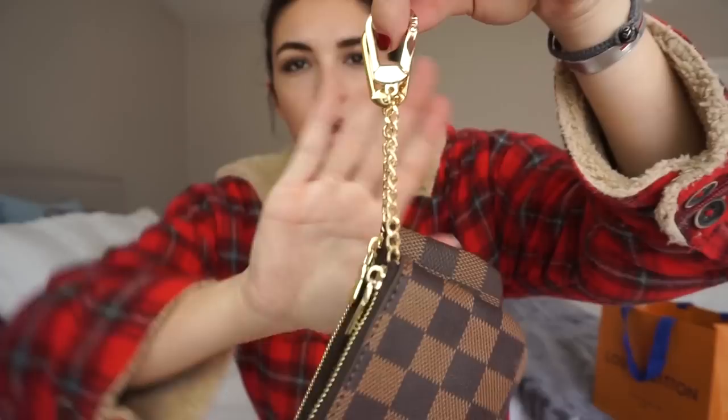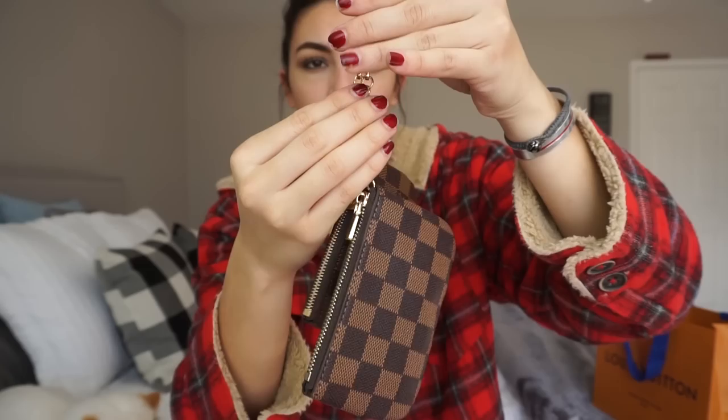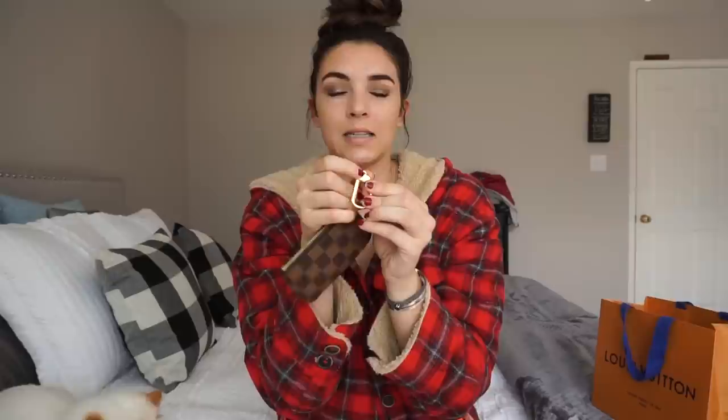Let's open both of them up. The clasps for both are the same size, but the chain is a little bigger on the Daisy Rose one. On the Louis Vuitton one it says LV right there on the clasp. For the Louis Vuitton, you have to pull it back and then open — it's locked, which I really like because you don't want someone just yanking it off. To close it you push it down.